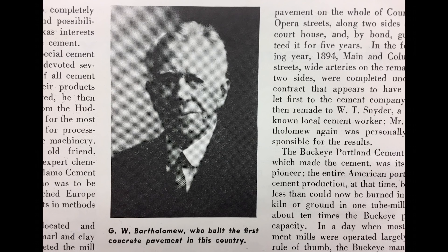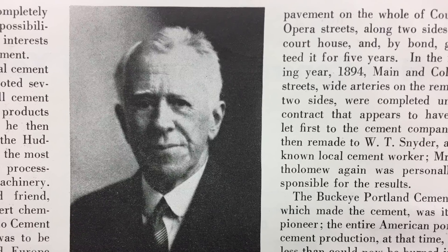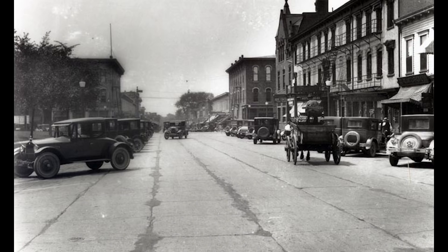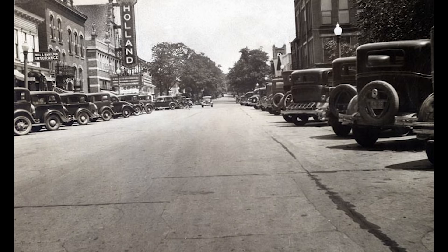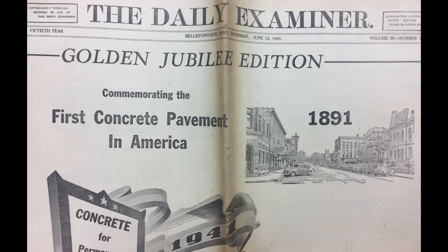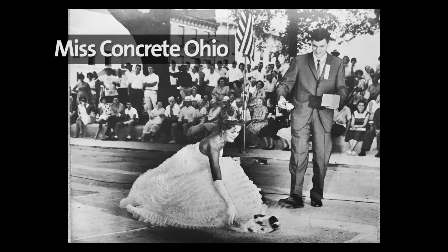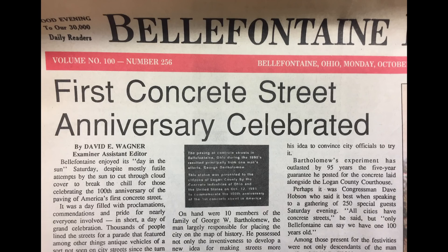And he was smart, he was innovative, he was creative, and he had a lot of guts. He had to convince a lot of people that this was a good idea. And now, look around — everywhere you go, there's concrete street. I think he had to have been a very persuasive guy. But I think he also was a very caring person, especially in terms of the fact that he wanted to help others, and he saw this as a way to make a big difference for everybody.